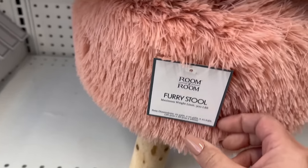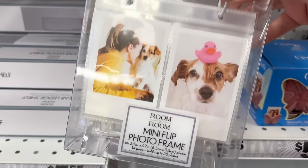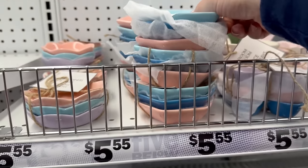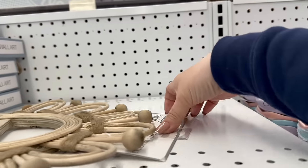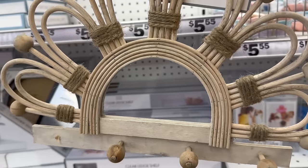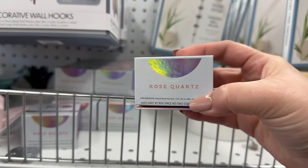Oh, this feels really nice — it's a furry stool. You've got some little odds and ends for $5.55 and a lot of these are Room to Room brand. You've got these adorable three-piece trinket trays for $5.55 — just make sure all the sets are together. They come in light pink, light blue, and lilac. You also have cute decorative wall hooks for $5.55.